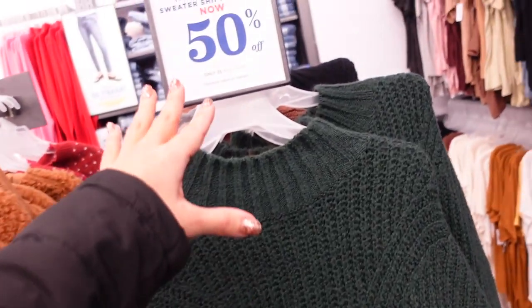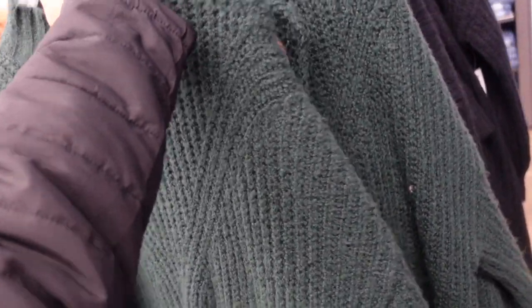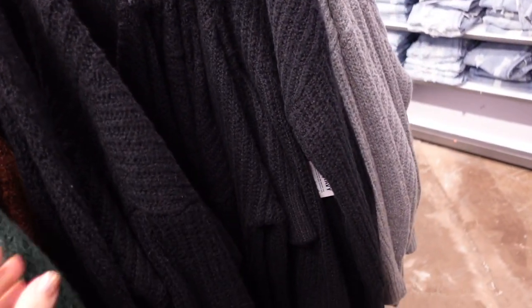Oversized sweater dresses I shared before — 50% off, so down to $35. A really good Thanksgiving option — you could just throw on a knee-high boot and be super comfortable. Has a ribbon around the neckline, drop sleeve, ribbed wrist, nice relaxed fit, and you could even belt it. In green and brown, black, and gray.